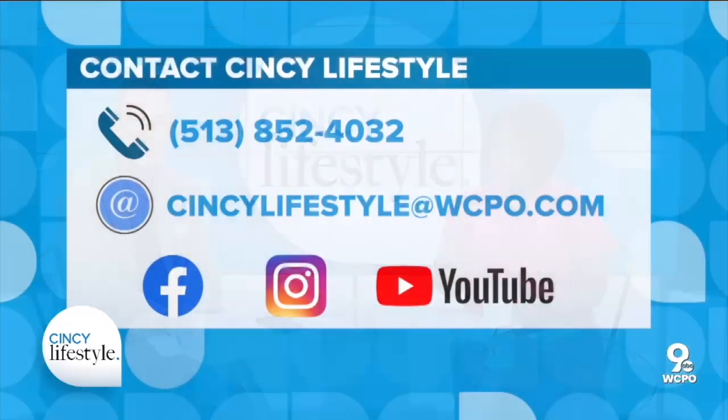Let us know some of your favorite travel destinations on social media — we'd love to hear from you. We are always on social media. And remember, if you know a unique local business or product that you'd like to share, reach out to us.